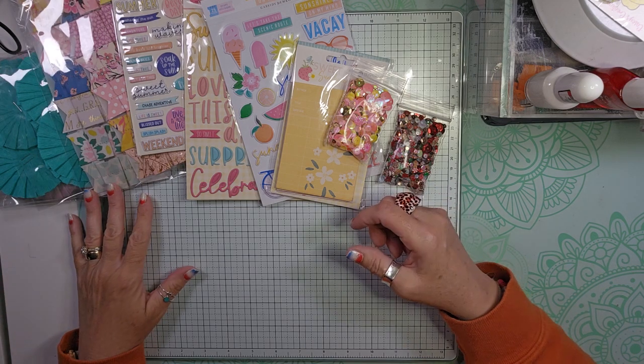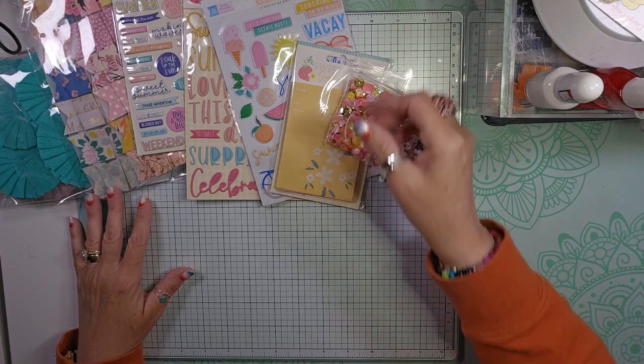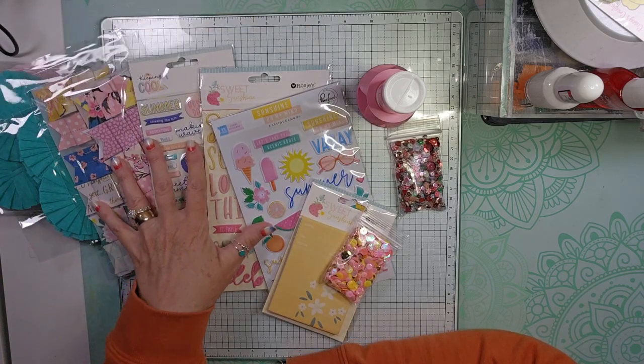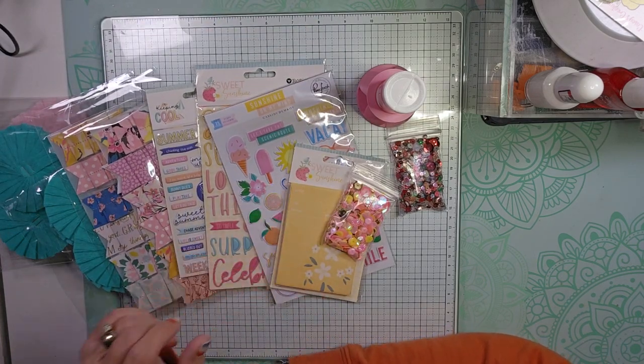So that is my haul. If you enjoyed this video, please give it a thumbs up, and I'll be back soon with another crafty, planner, or beauty video.